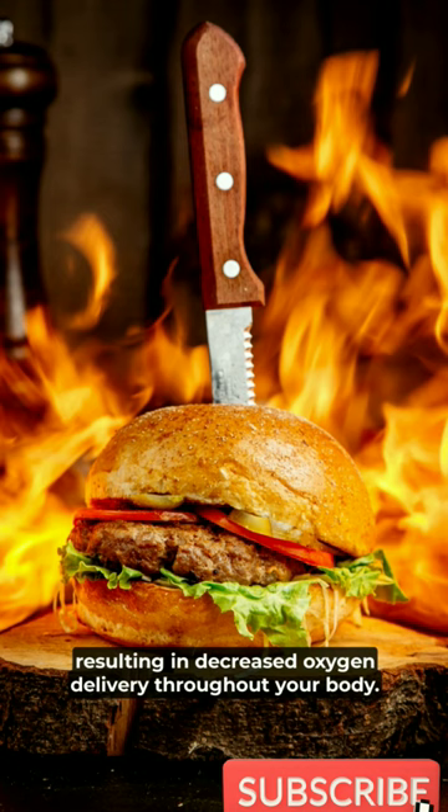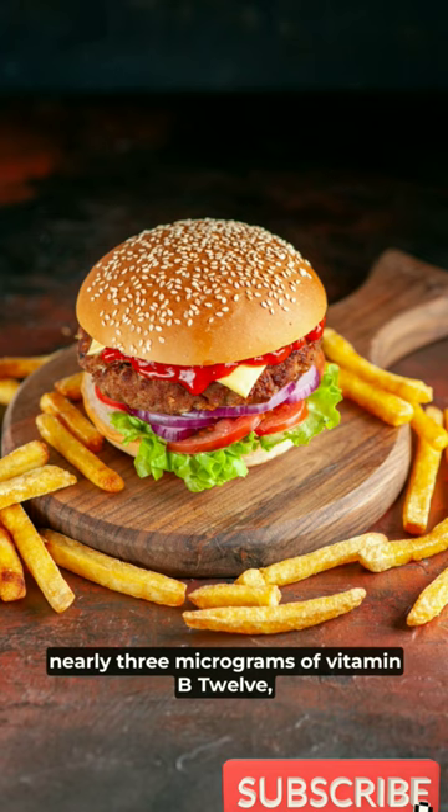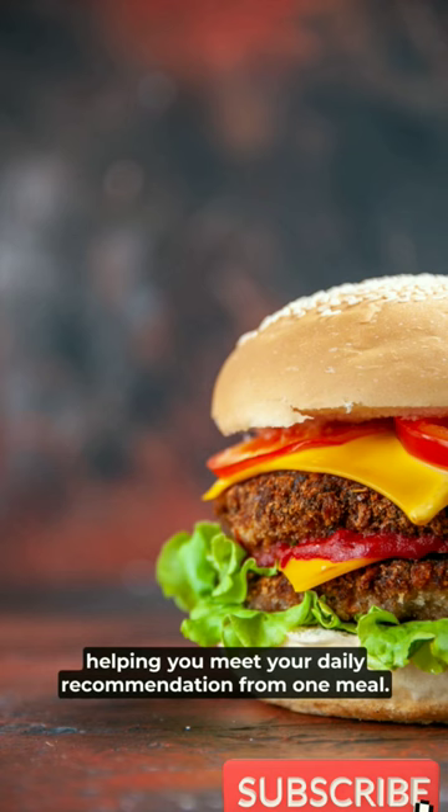A 4-ounce broiled hamburger patty provides nearly 3 micrograms of vitamin B12, helping you meet your daily recommendation from one meal.